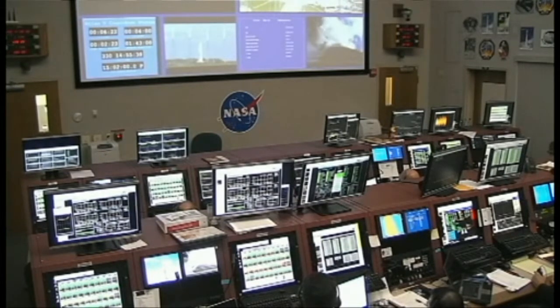LC, this is the LD on Channel 1. LC, you have permission to launch. Roger. Proceeding with the count.